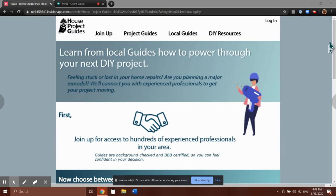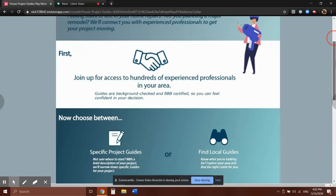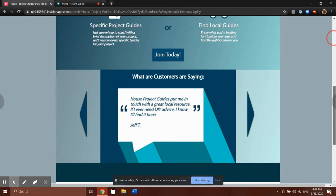Hello, my name is Nick Mendiola and here with me is Lauren Hazy. We're going to go through the final prototype of House Project Guides. This is our landing screen — this is where the user is going to end up when they come to the site. We'll get a brief description of what our services are and why they would want to join. I'm going to scroll down so you can see the full home page.